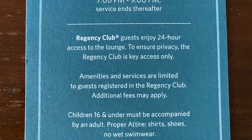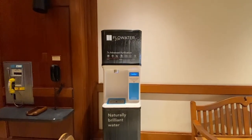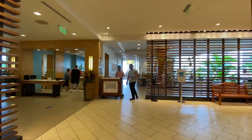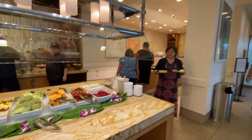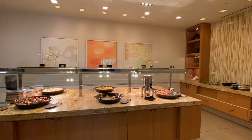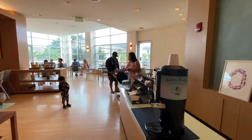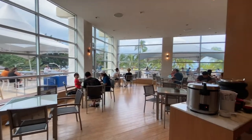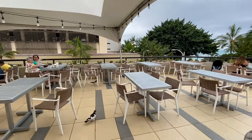One of the perks as a Hyatt Globalist is the free breakfast. As this resort has a Regency Club, the free breakfast is served there on the third floor. The Regency Club is open all day and also serves snacks and desserts at other times. Outside of the Regency Club is the Shaw restaurant, the resort's main restaurant, which serves a buffet breakfast in the morning. There is a small front desk inside the Regency Club, but it was never staffed during our visit.